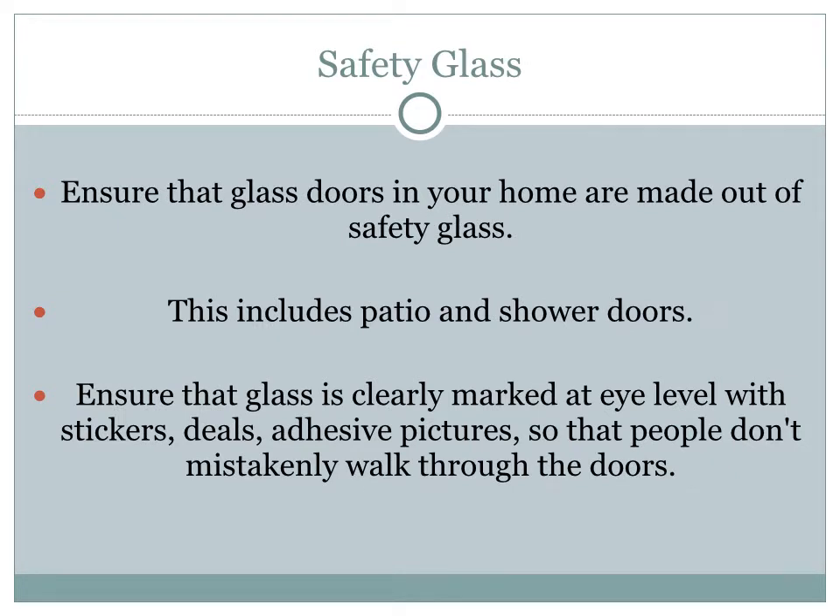Have you ever walked up to a sliding glass door thinking it was open and walked smack into it? It may be a little funny, but it can be dangerous for a child. Ensure that the glass doors in your home are made of some sort of safety glass, so a child does not accidentally walk or run through or fall through a normal glass door and cut themselves. This includes your shower doors and patio doors. Make sure the glass on these doors is clearly marked at eye level with some sort of sticker or adhesive pictures so people do not mistakenly walk right through.